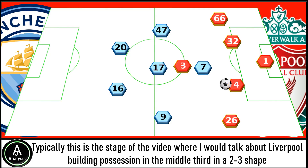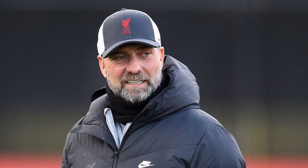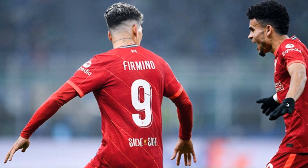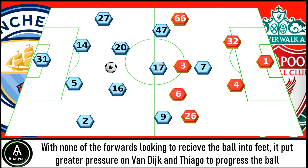Typically this is the stage where I'd talk about Liverpool building possession in the middle third in a 2-3 shape. However, that didn't happen — Liverpool largely looked to bypass the second phase of possession. This is something we've seen from Klopp before, especially in big clashes against Manchester City, but at times in the first half it just felt that it left Liverpool with a lack of control. I think one of the main reasons was simply the personnel picked, with Liverpool's more technical attackers left on the bench, leaving no one looking to receive the ball into feet, putting greater pressure on Van Dijk and Thiago to progress the ball.